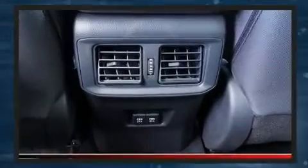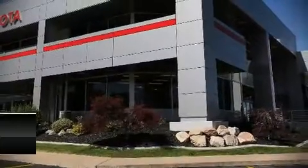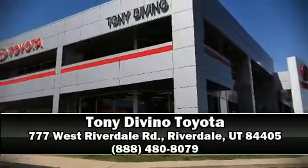Adaptive Cruise Control maintains a preset distance behind the car ahead of you, simplifying highway driving and enhancing safety. Our experienced sales staff is eager to share its knowledge and enthusiasm with you. Stop in and take a test drive.